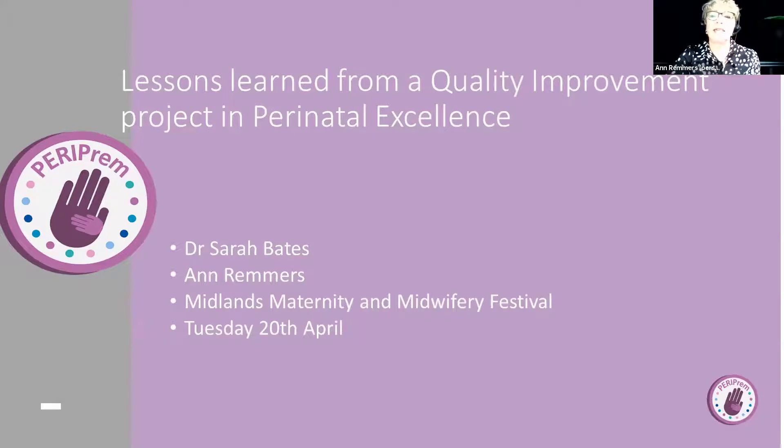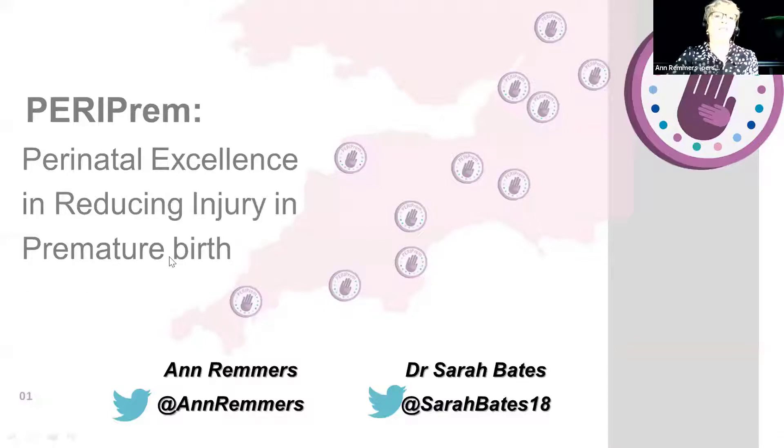We're absolutely delighted to be here this afternoon. I was lucky enough to hear some of the presentations this morning, which are absolutely fantastic. So great to be with you and share our lessons learned from a quality improvement project in perinatal excellence. That project is Perinatal Excellence in Reducing Injury in Premature Birth, which we call Periprem.